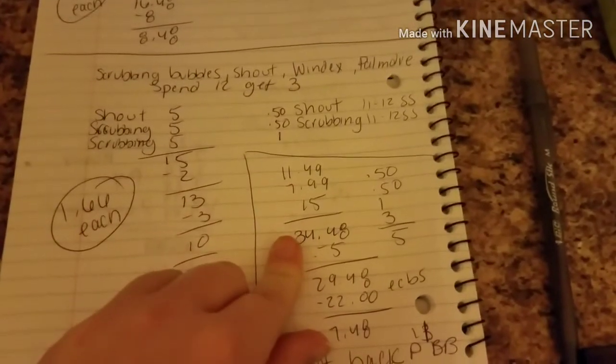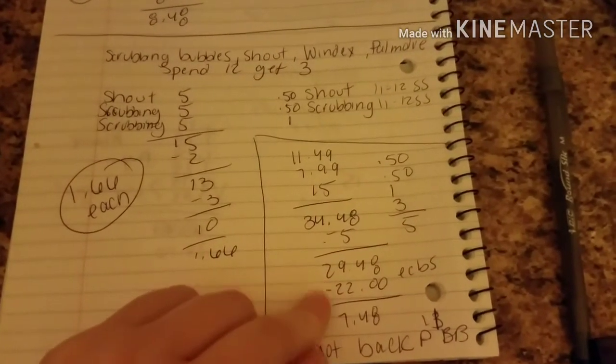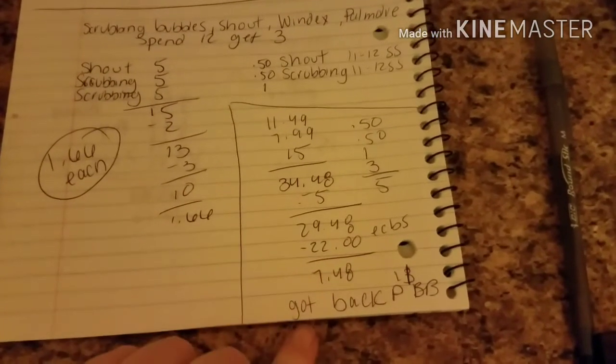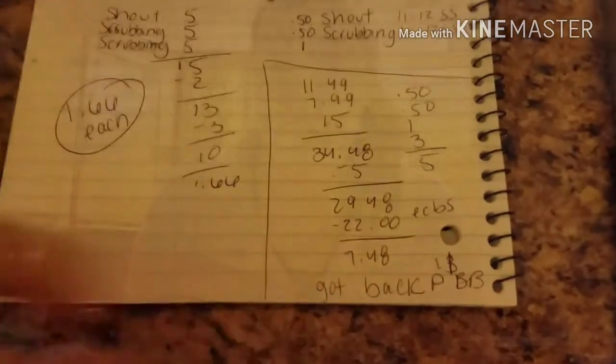My subtotal was $34.48, minus the $5 in coupons — $29.48. I used $22 in ECBs, with a subtotal of $7.48 because of the CoverGirl. And I got back $11, plus I'm going to get some serious beauty bucks.